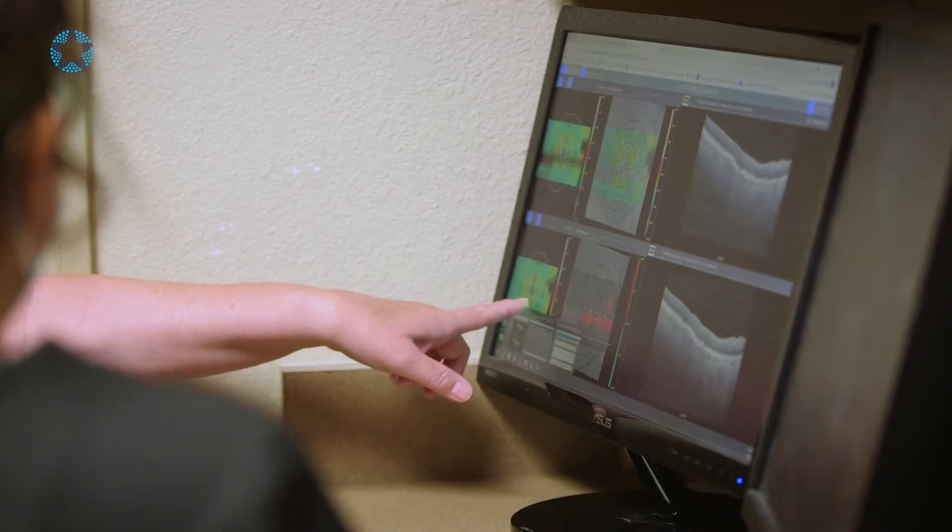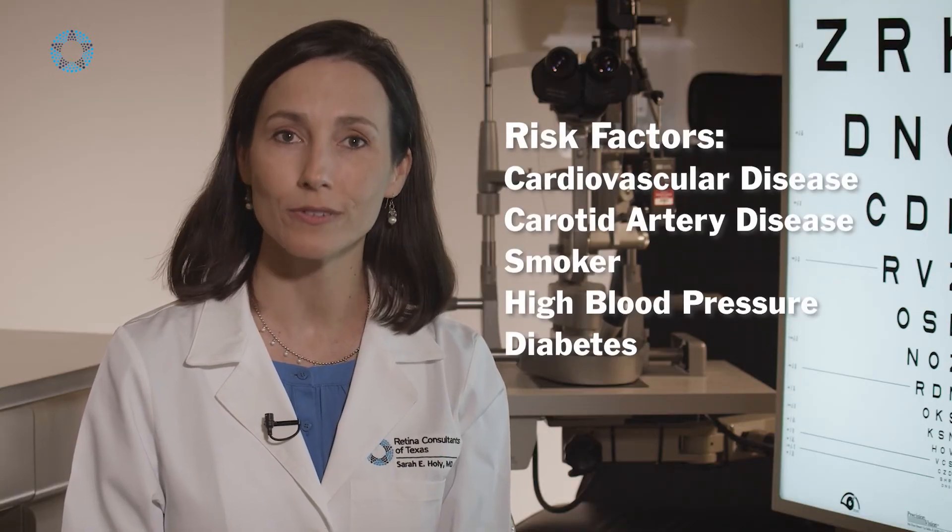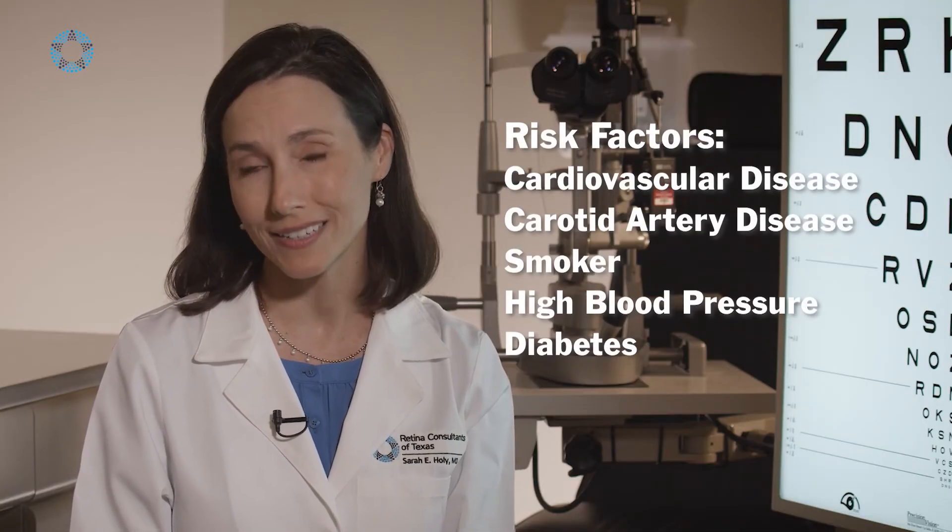We know that people who have retinal artery occlusions tend to have risk factors. Many of them have cardiovascular disease, carotid artery disease — they smoke, they have high blood pressure, diabetes. Those are factors that can be controlled. Making sure that you have a primary care doctor that you see on a regular basis to check for those chronic conditions is important.